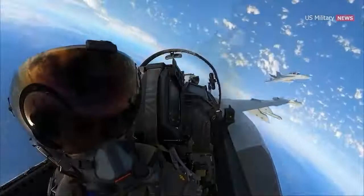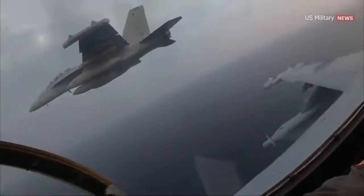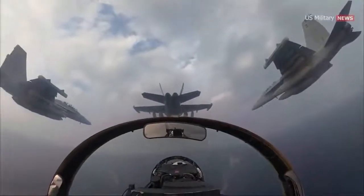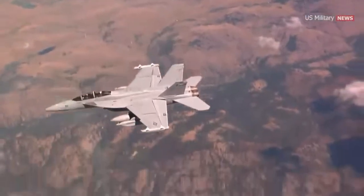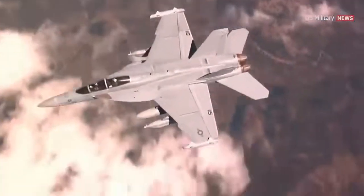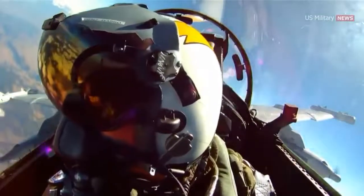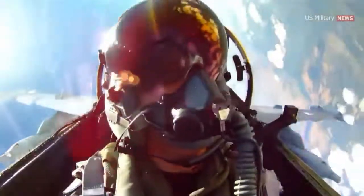These systems allow the EA-18G Growler to support and protect friendly forces on the ground, in the air, and at sea by jamming enemy radar and providing electronic protection. In addition, the Growler is able to provide electronic intelligence, surveillance, and reconnaissance data to other friendly aircraft, and can maintain uninterrupted radio communications in heavily jammed environments with its interference cancellation system.